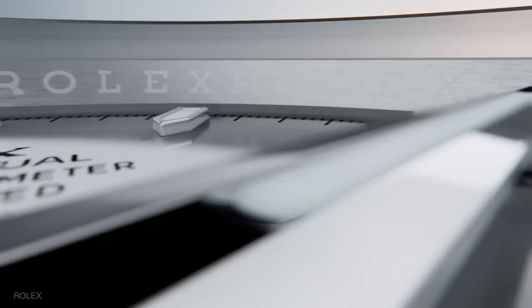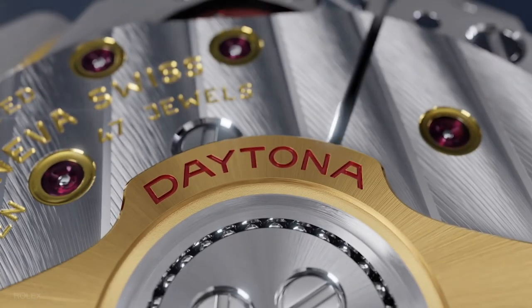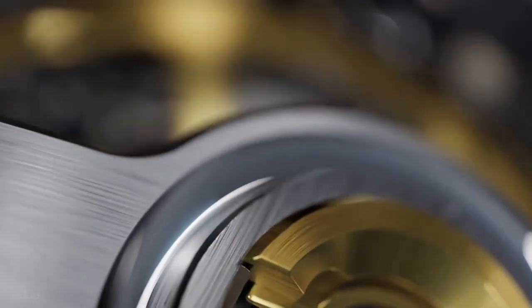The biggest news is that we now have a new caliber 4131 within the Daytona. Rolex had been using the same caliber 4130 movement since 2000, when they first developed their own in-house movement to replace the Zenith-made movement. The caliber 4131 accomplishes what it does with fewer components than the previous caliber 4130, but with superior movement decoration, performance, and dependability.